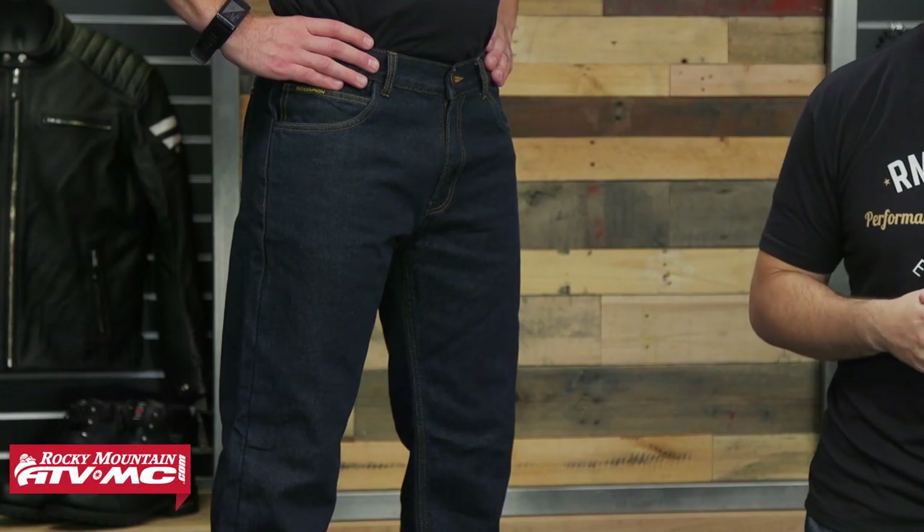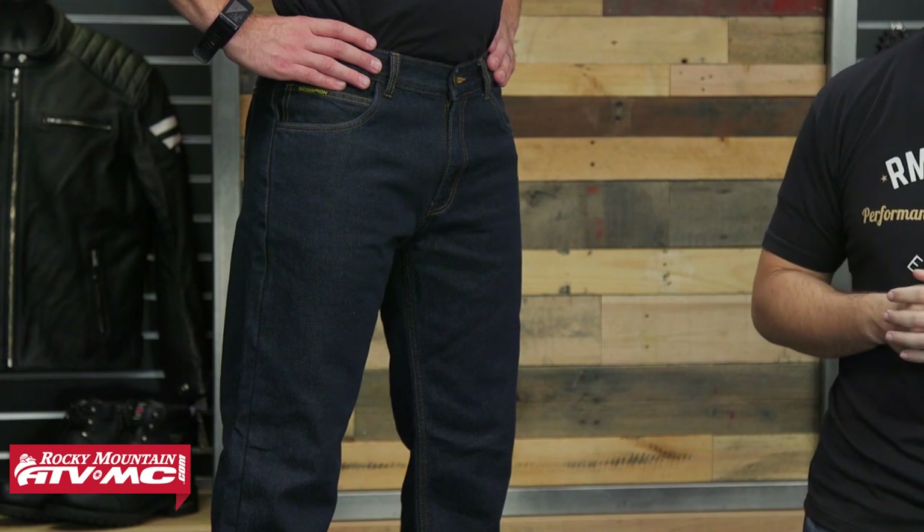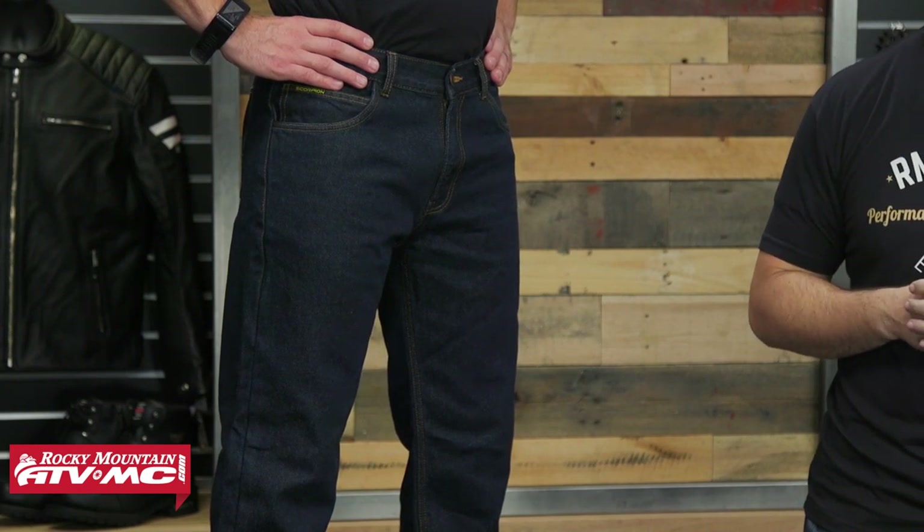Getting into the cut and material of the Scorpion Covert Pants, this is going to be a straight leg all the way down, and the material itself is going to be a heavy-duty denim at 14 ounces. A standout for this pant is from the knee all the way up to the waist is going to be Kevlar — DuPont Kevlar at 165 GSM, which stands for grams per square meter, a nice tight weave to help with road rash if you go down.